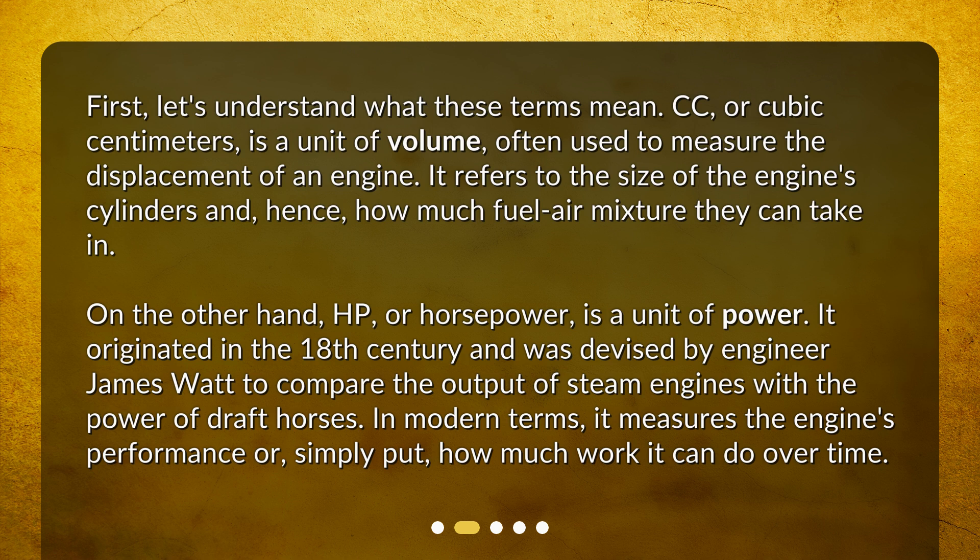On the other hand, HP, or horsepower, is a unit of power. It originated in the 18th century and was devised by engineer James Watt to compare the output of steam engines with the power of draft horses. In modern terms, it measures the engine's performance, or simply put, how much work it can do over time.